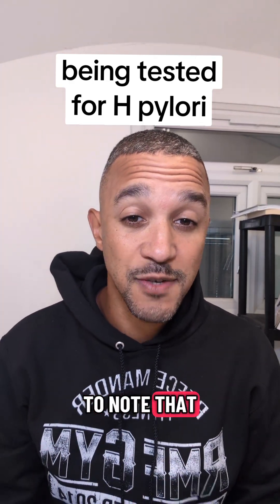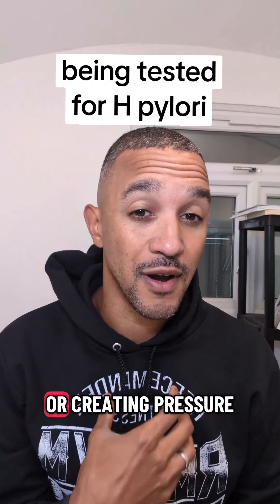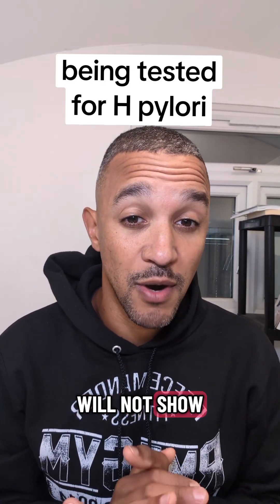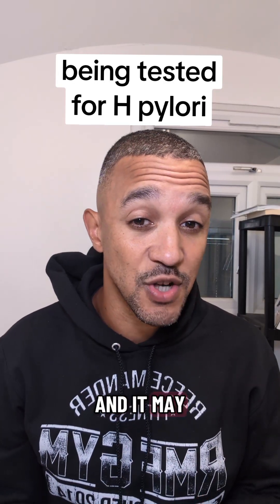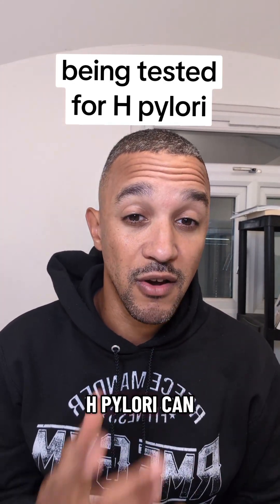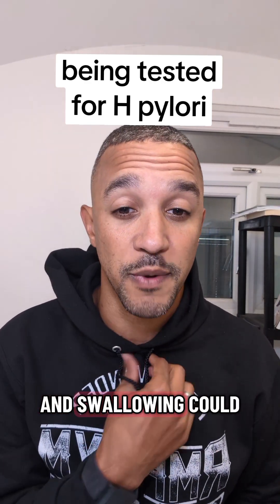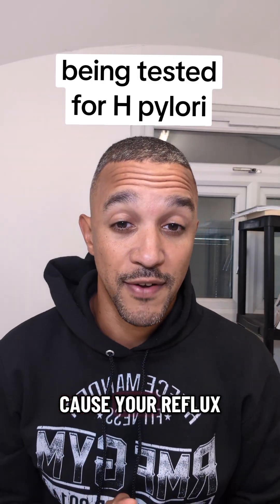Finally, it's important to note that H. pylori inside the mouth and the esophagus — that could be interfering with your sphincter or creating pressure inside your stomach — will not show up on your standard testing. It may not show up on your endoscopy either if it's just hiding in those regions. H. pylori can colonize the teeth, the tongue, the esophagus, and the tonsils, and swallowing could be irritating enough to cause your reflux.